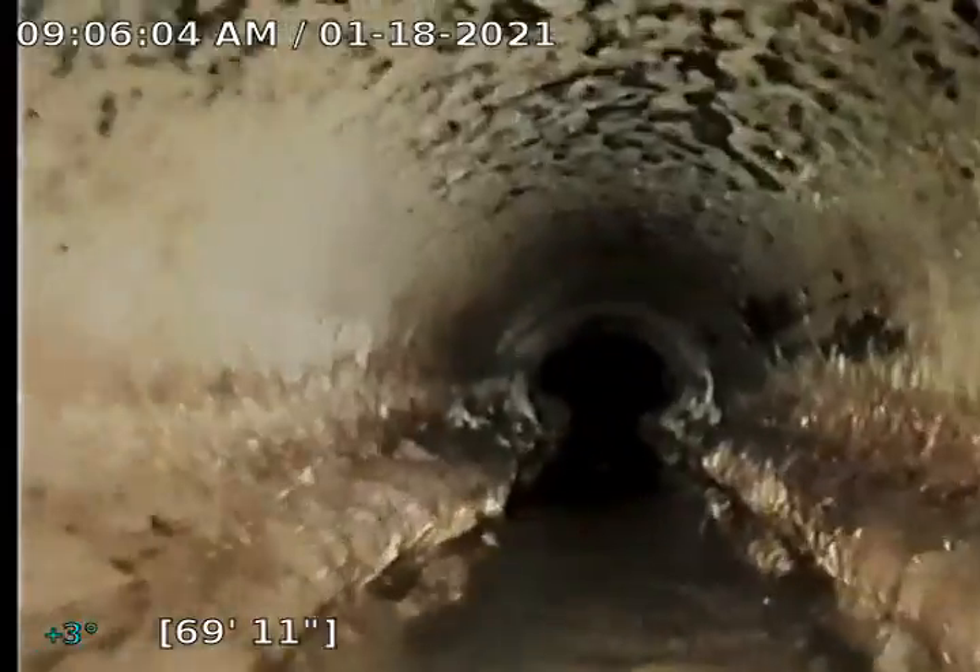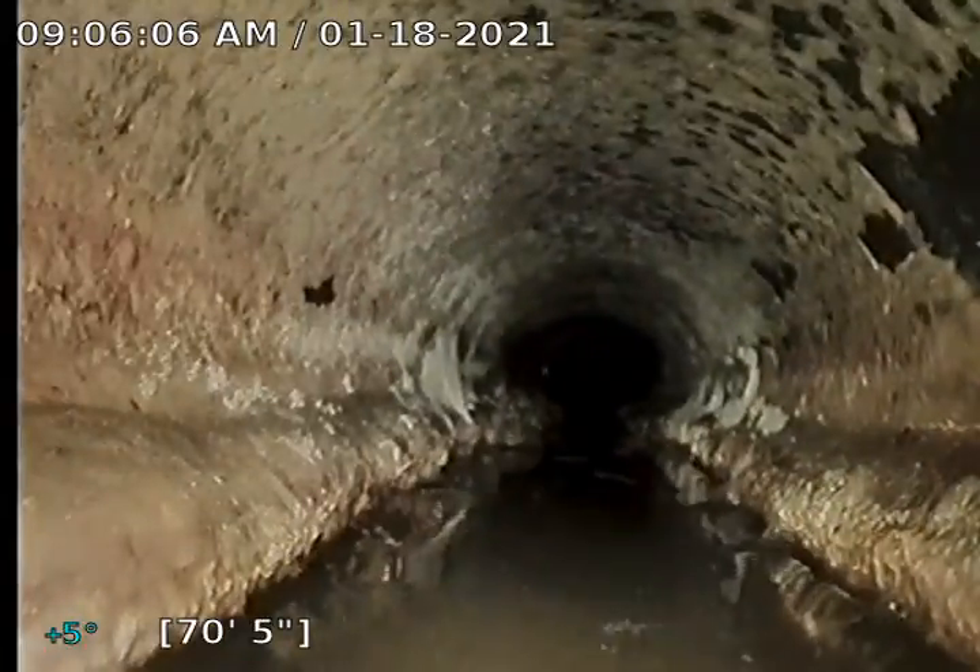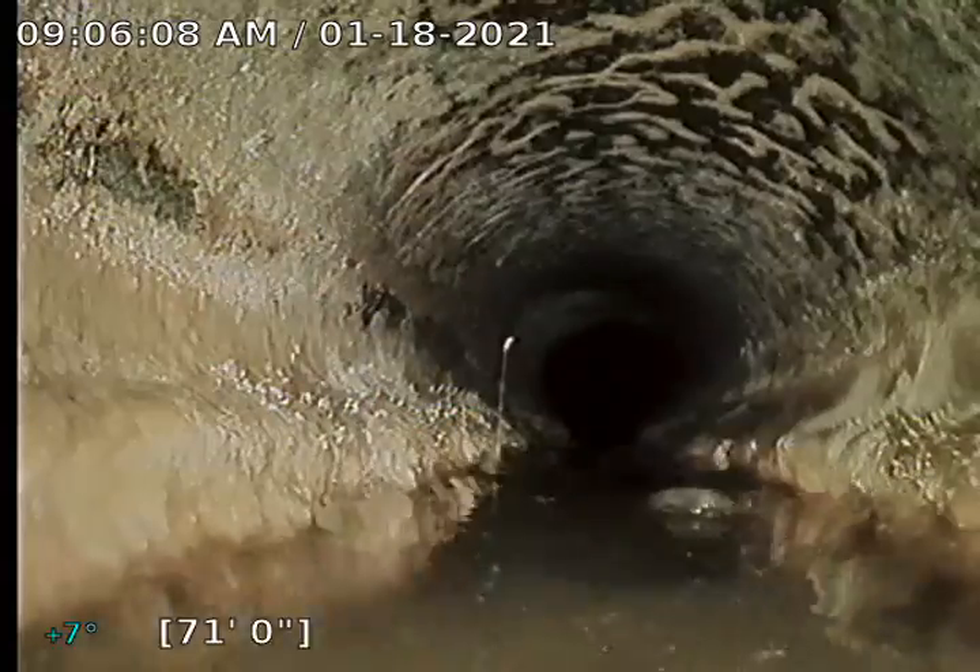Right here, it looks like the bottom of the pipe is potentially gone. That could be grease buildup. It's looking like the pipe is gone.